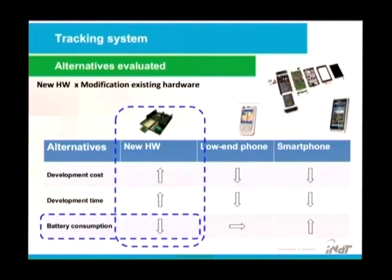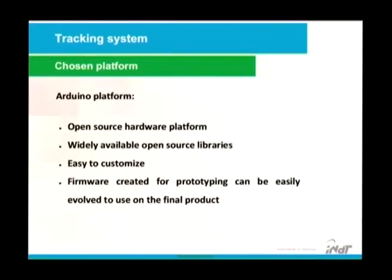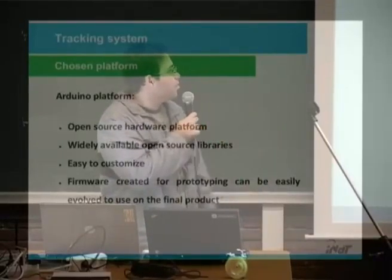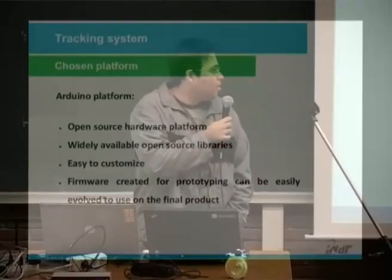We evaluated some alternatives: creating our own hardware, using a low-end cell phone, or a smartphone. Battery consumption is one of the main restrictions for tracking devices. Simplicity is also a main driver for this type of application, since the device will be unattended for a long time — we need this device in the wild for two years. Why we chose Arduino? Open source hardware platform, widely available open source libraries, easy to customize, and firmware created for a prototype can be easily evolved into the final product.